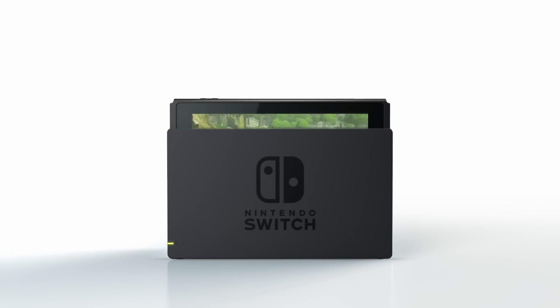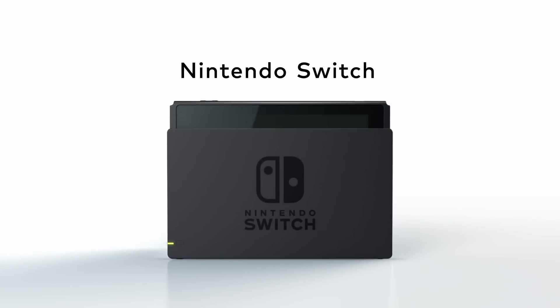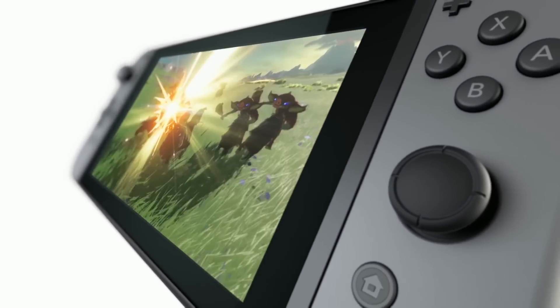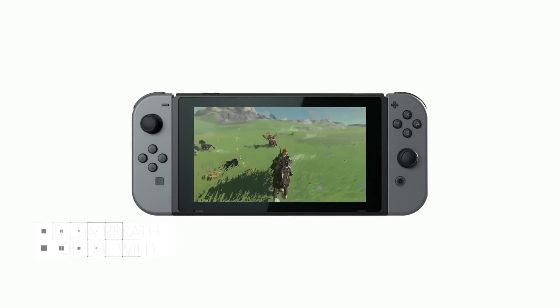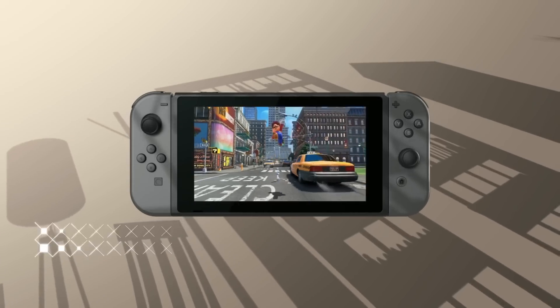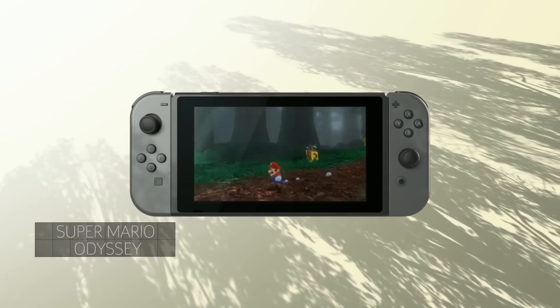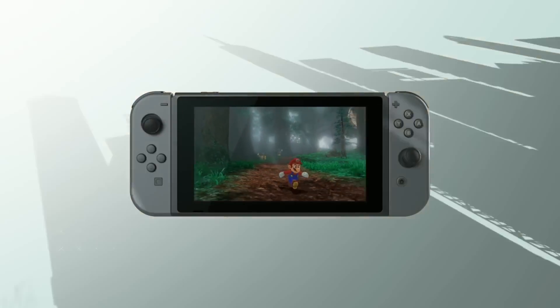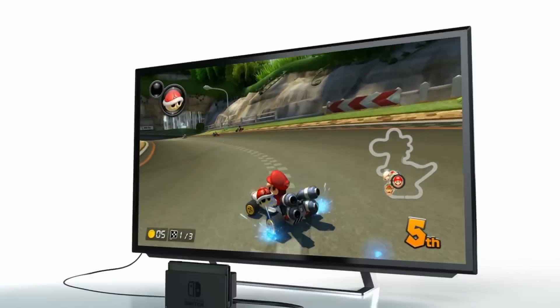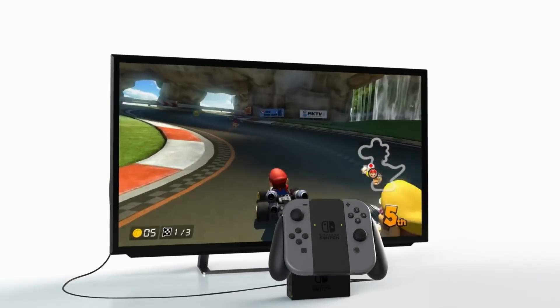Nintendo tried something risky with its console-handheld hybrid, and boy did it pay off. The Switch can be played like a traditional console on a TV when it's docked, but taking top-notch games on the go is really something special. By nature of the tablet design, it doesn't pack the most powerful specs, but the quality of games like Zelda: Breath of the Wild and Super Mario Odyssey proves that you don't need the best graphics to make the best games. There's something truly amazing about being able to play these games on the big screen in the living room and then picking up where you left off later on the bus.